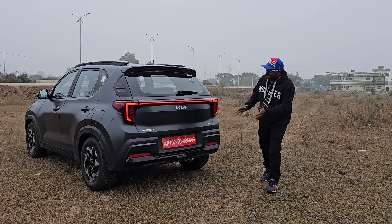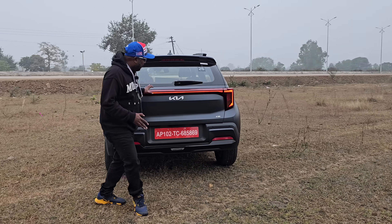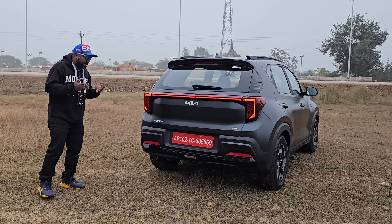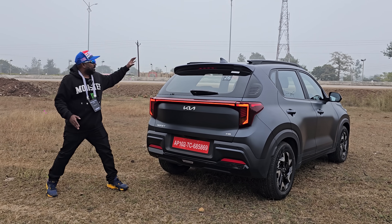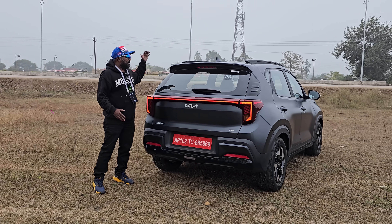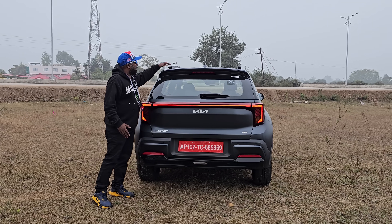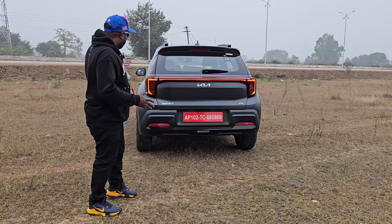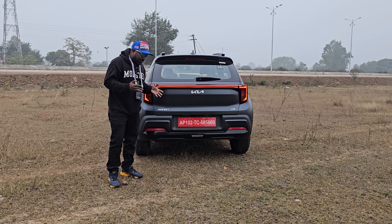Moving on to the rear, taking center stage is the tail lamp design — the end-to-end star map connecting LED design really stands out among competition and captivates your senses at first glance. What really improves the overall design silhouette is the integrated rear spoiler, the shark fin antenna, a sporty rear bumper, and of course the matte black color really takes your breath away each time you look at it.